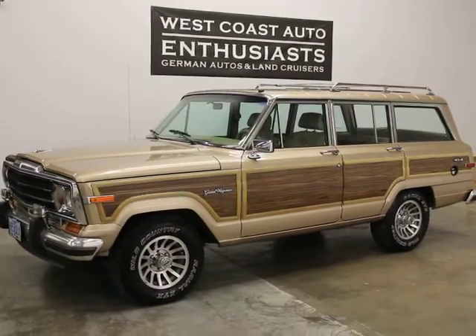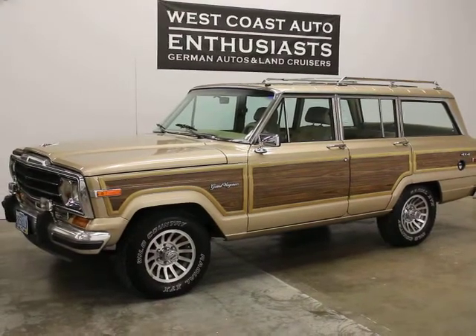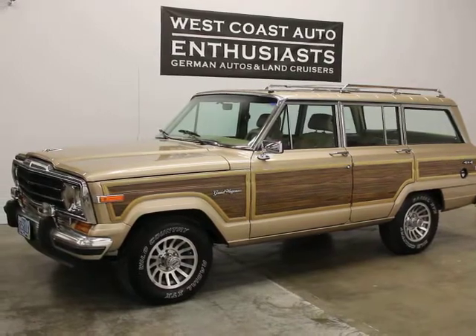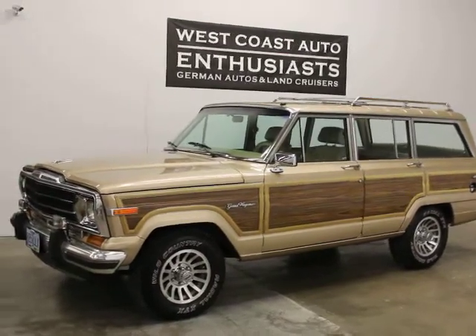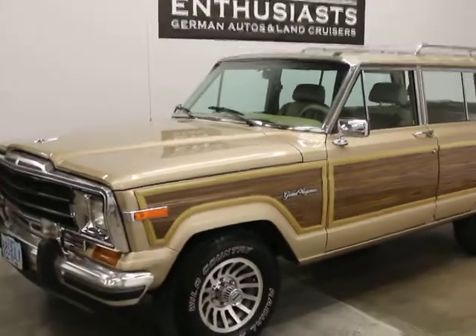Thank you for visiting West Coast Auto Enthusiast. Today we're featuring a 1989 Jeep Grand Wagoneer. It's a clean title, clean Carfax car. It's currently titled and registered in the state of Oregon. It's owned by a customer of ours who's put a bunch of money into it and is just looking to do something else. Ironically, it's the second one of these we've had — we just sold an '86.